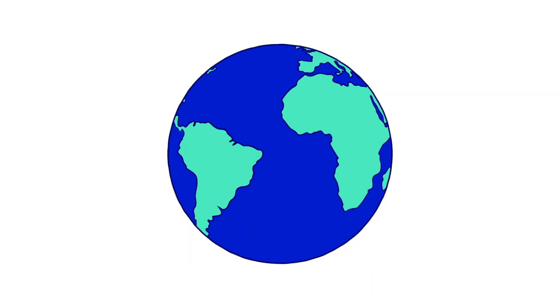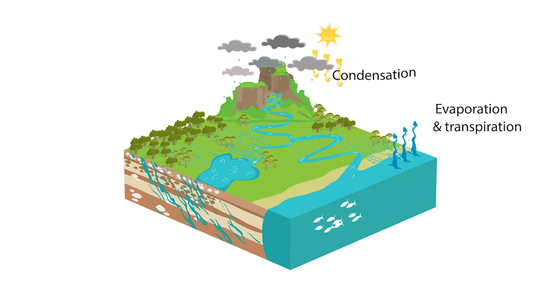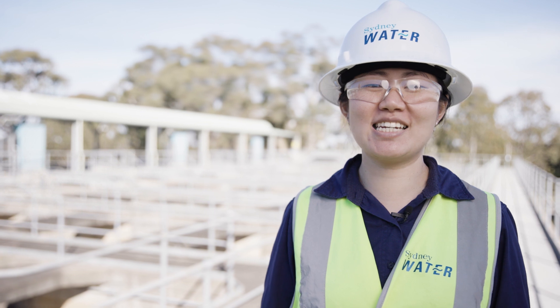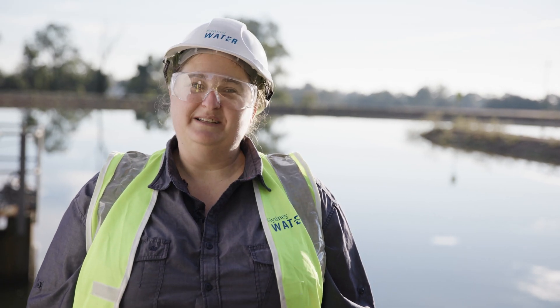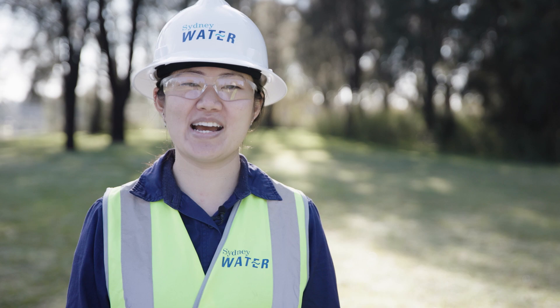All the water on earth is all that we have. All water is used and reused in an endless cycle — the water cycle. Our role here at Sydney Water is to help manage the water cycle. We do this to protect public health, to protect the environment, and we are a successful and sustainable business, because we all care about water.